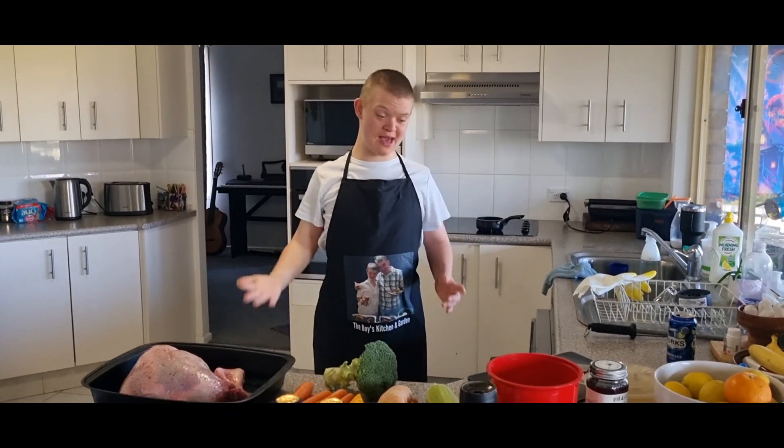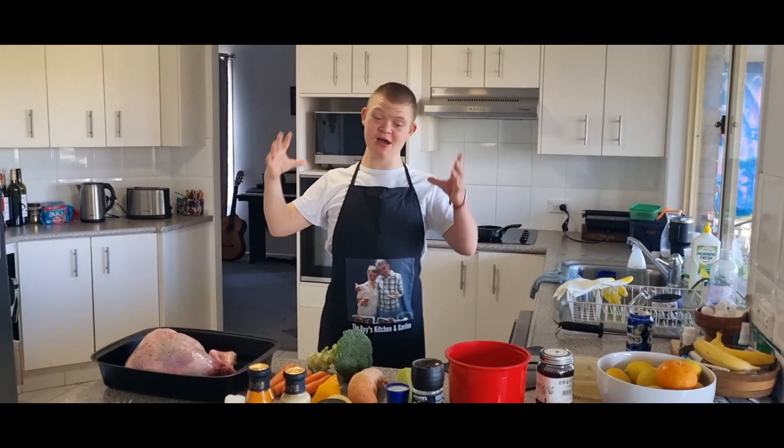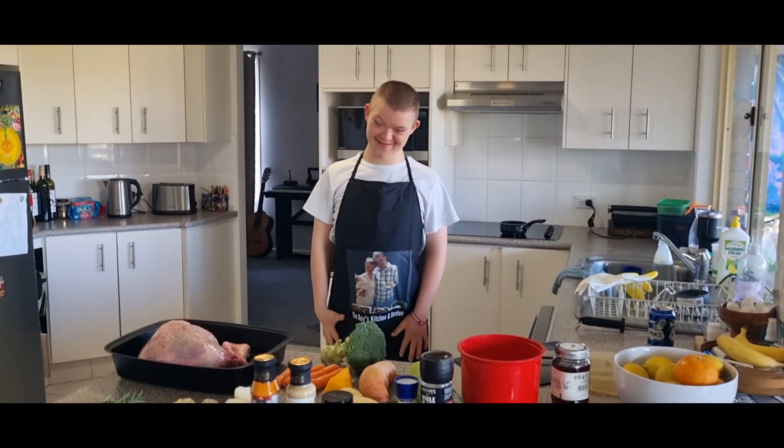Hello boys, this is Donny. Yesterday we went to the ECCA!